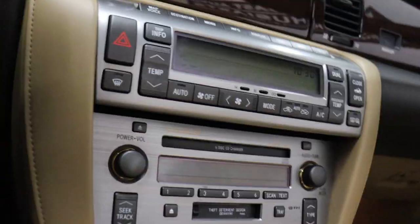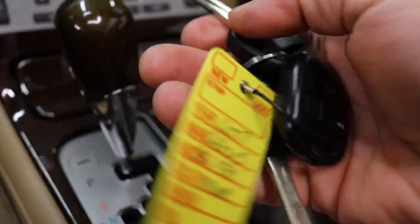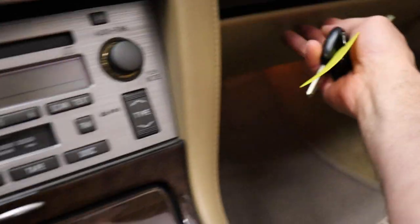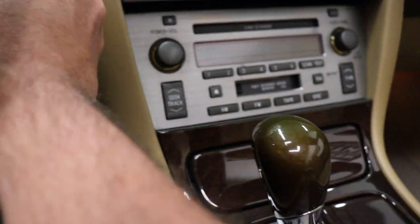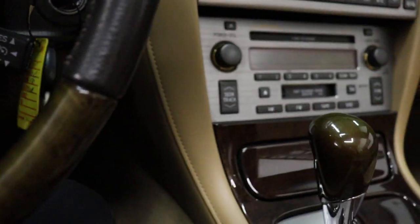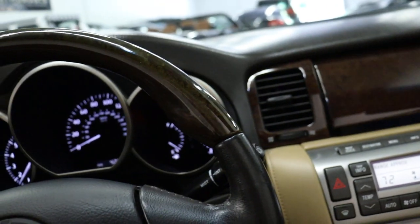We have two master keys and a valet key. The books are in the glove box — if you're familiar with Lexus, they're the size of a small encyclopedia set, which is a little obnoxious, but that's what it is.